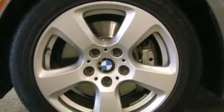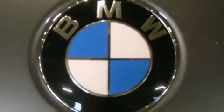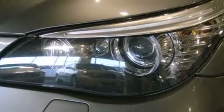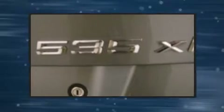With high-intensity discharge headlights illuminating your path, you'll always appreciate maximum visibility. BMW ensures the safety and security of its passengers with equipment such as traction control, a security system, and four-wheel disc brakes with ABS.